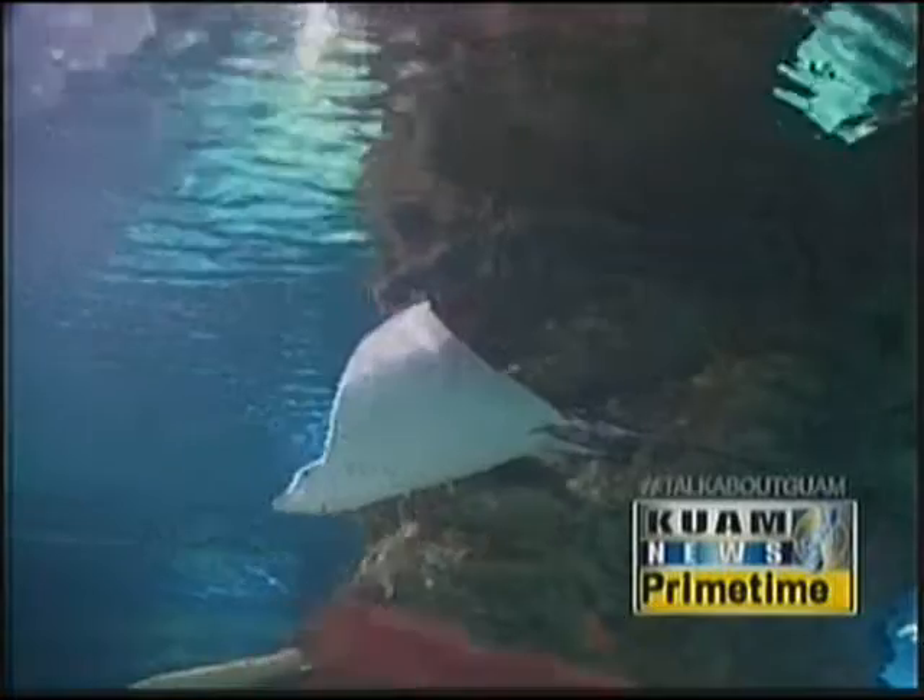But the workshop would not be complete without a guided tour through the aquarium, where they'll explain all of the animals. The kids are going to learn all their names and say hi to all of our animals like Scooby and Napu, our green sea turtles, and they're even going to meet our baby Nari. She's our new spotted eagle ray.